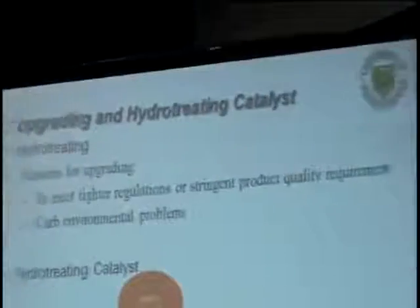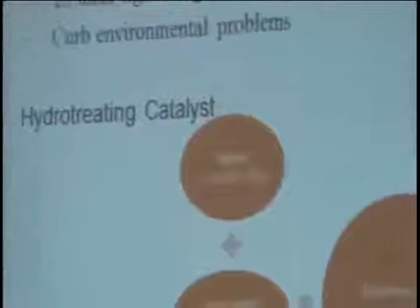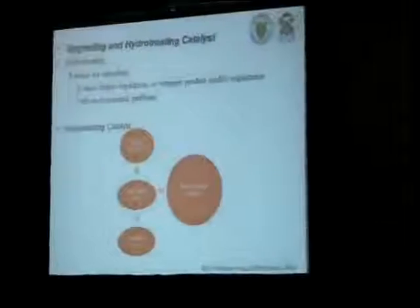Some of the reasons for upgrading are to meet tighter regulations for companies or transportation industries, to meet changing product quality requirements, and to address environmental problems. A hydrotreating catalyst normally contains a support such as gamma alumina and titanium. It also has active metals like molybdenum and cobalt, and a small amount of promoters are also added to improve the selectivity, accessibility, and stability of the catalyst.